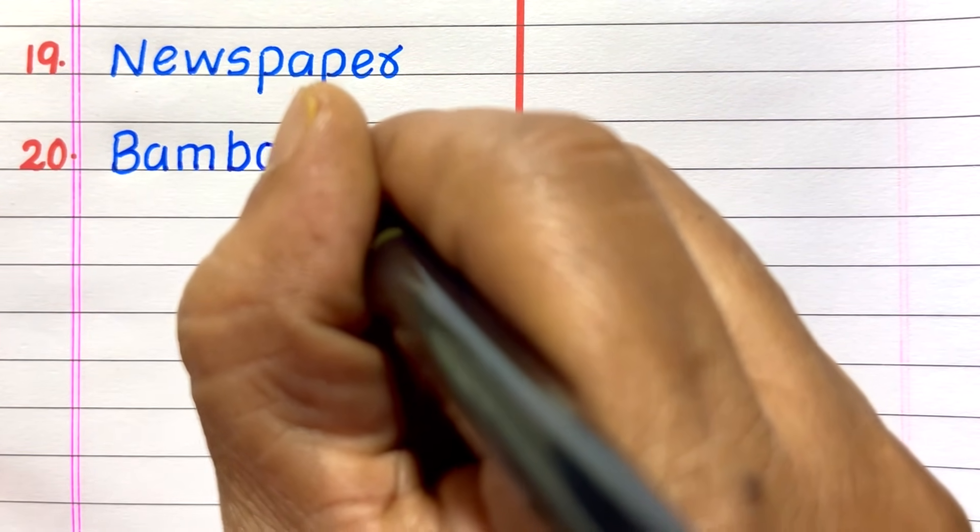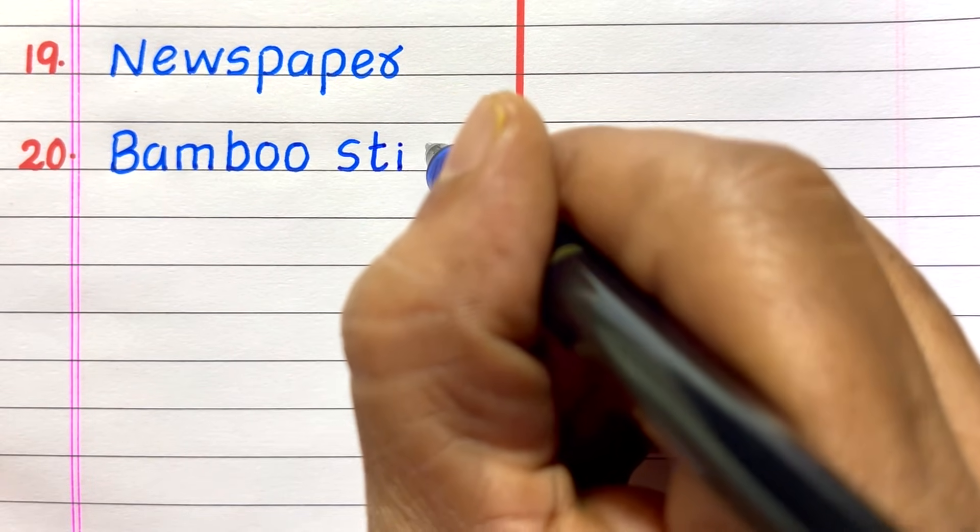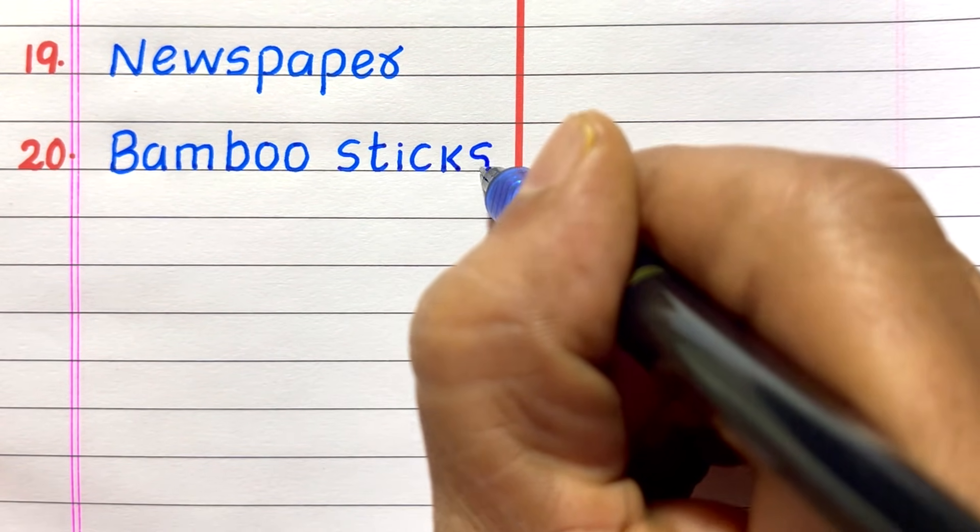Nineteenth example of a biodegradable waste is newspaper. Twentieth, bamboo sticks.